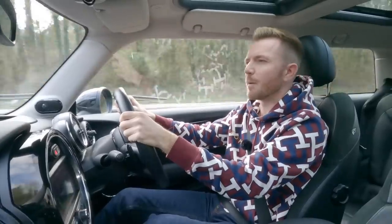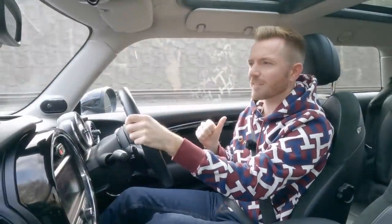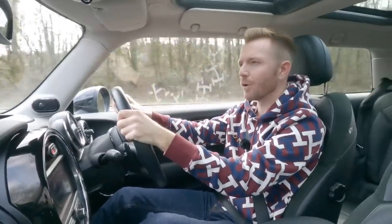What surprised me straight away with this car — you'll probably disagree because my microphone's quite sensitive and it's quite a windy day — but there's not an awful lot of road or wind noise.